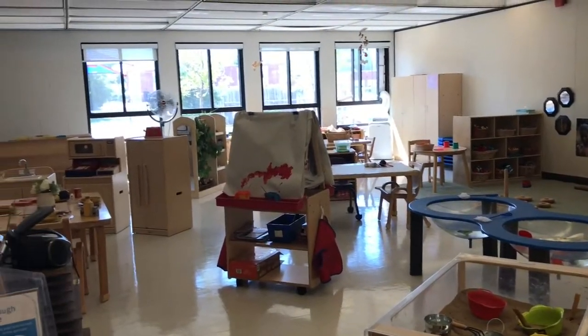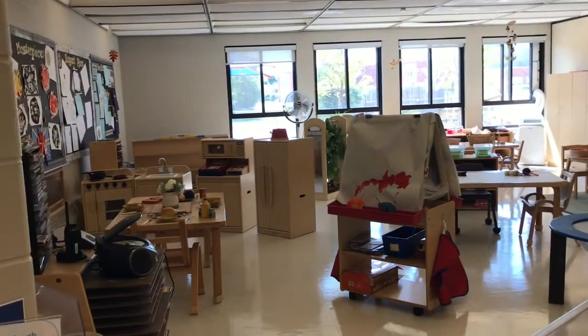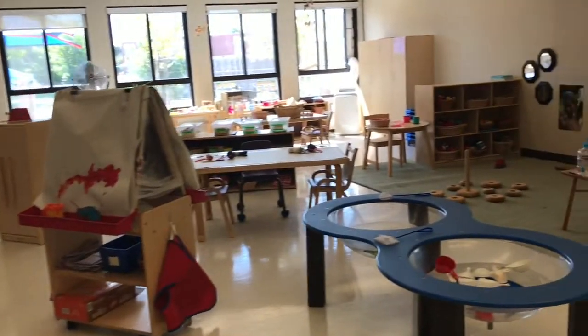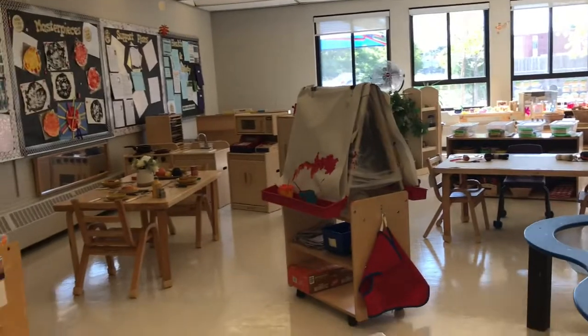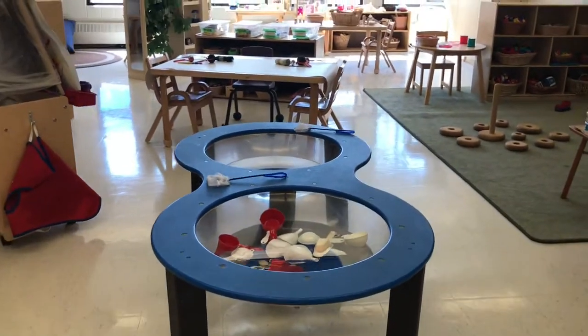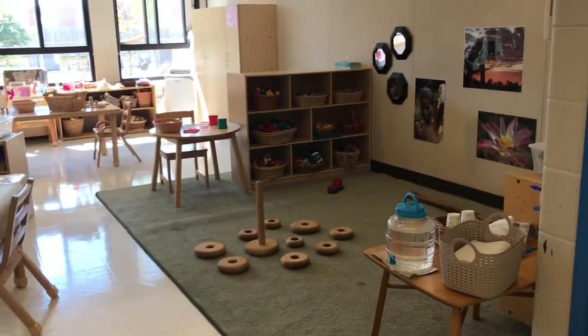This is our preschool classroom. This room is licensed for 24 children with a 1 to 8 ratio. As we move through the classroom, you'll notice various areas for learning and exploration. The areas that you will notice are sensory and creative, building and construction, light and loose parts, a cozy reading nook, and dramatic play.